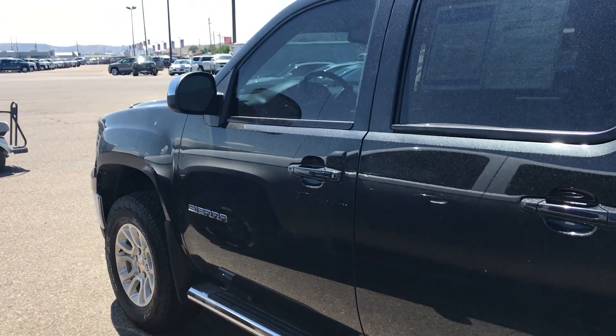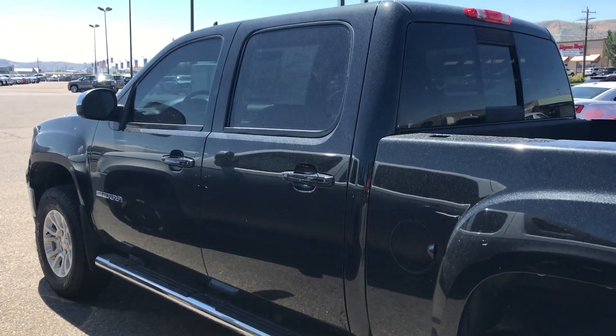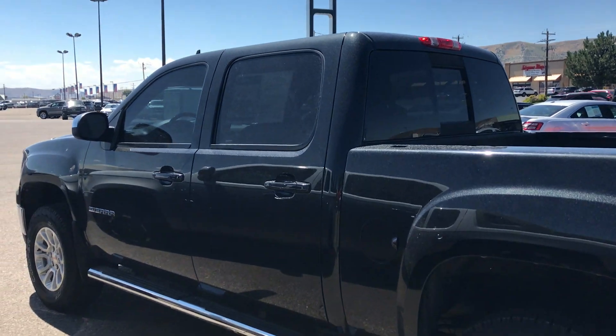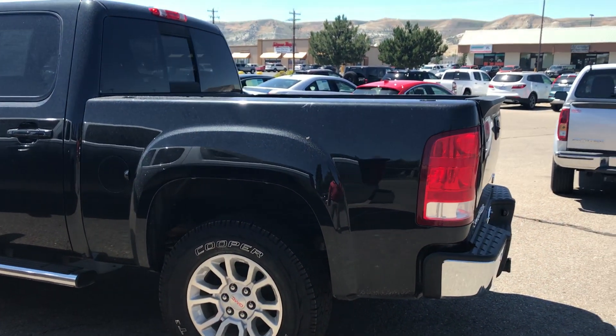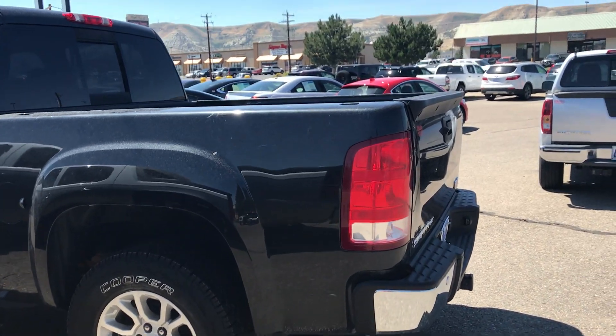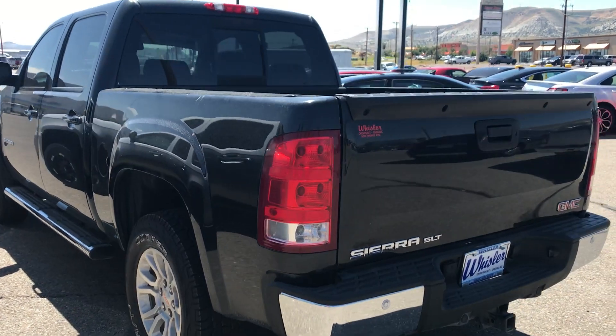I do apologize, it is a little bit dirty right now. Weather changes a lot out in this area. It is a 2012. I didn't notice any really big major marks or blemishes on this vehicle. Definitely was taken care of. It does have a couple little minor scratches but nothing super noticeable by any means. Really nice tires all the way around.